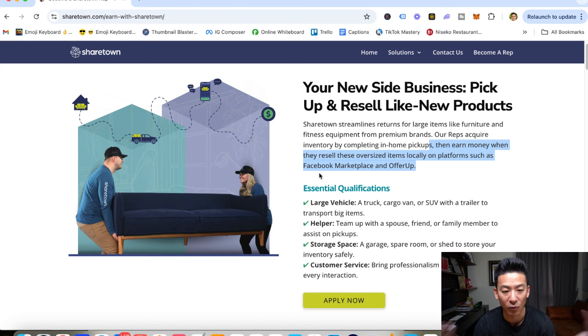So essentially you become a rep of ShareTown and you're kind of starting a reselling business. It's only available in your area because you have to drive there.